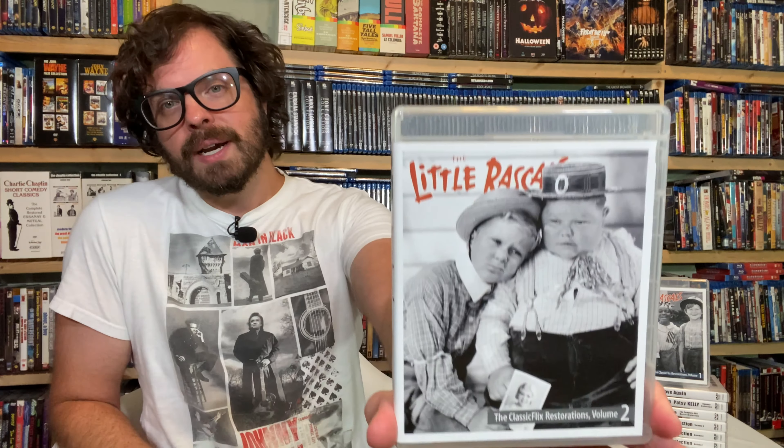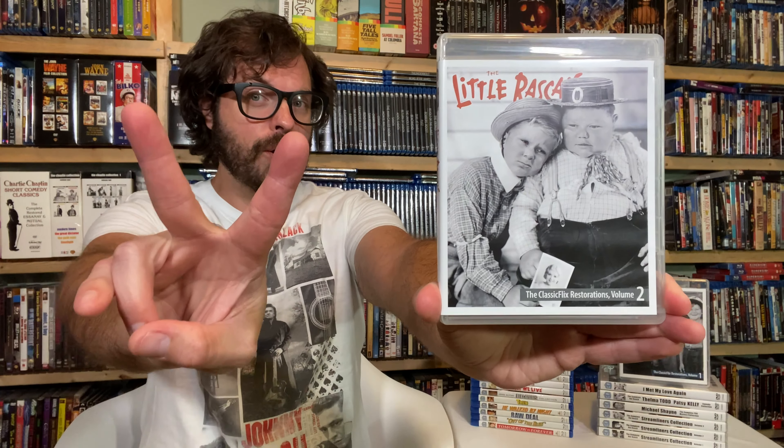Hey guys, what's going on? Welcome to Serial at Midnight. My name is Heath and in this episode I am tremendously excited to talk to you guys about The Little Rascals, The Classic Flix Restorations Volume 2.